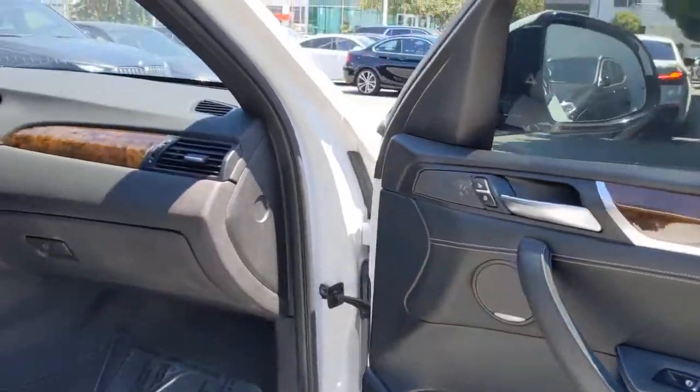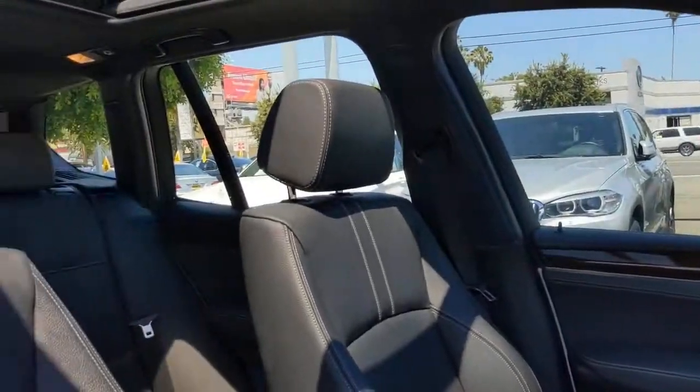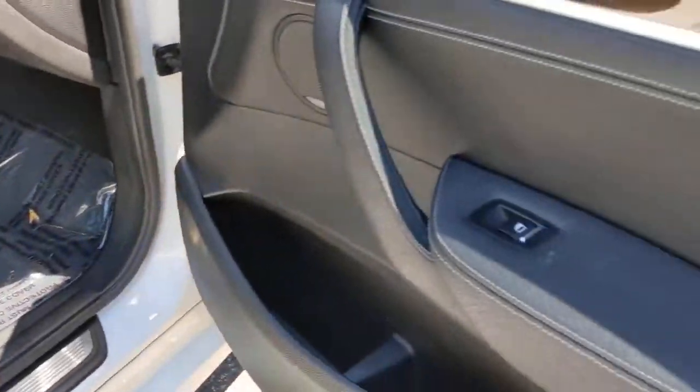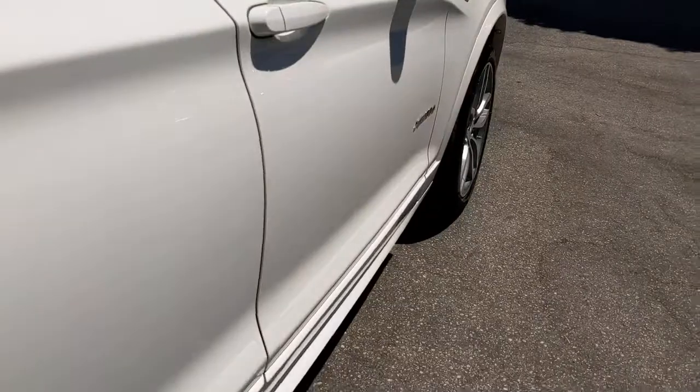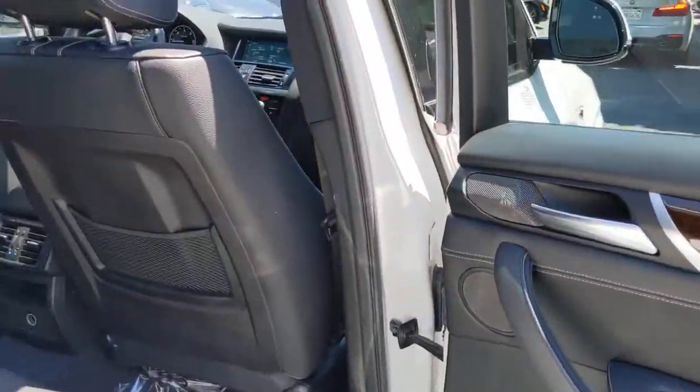These are just some of the great options this vehicle comes with: keyless entry, all-wheel drive, heated driver's seat, hands-free liftgate, fog lamps, satellite radio, premium sound system, power passenger seat, power liftgate, and keyless start.